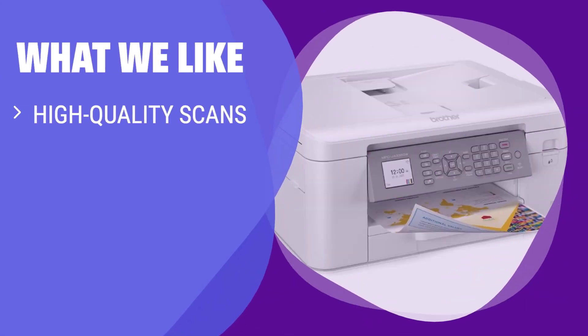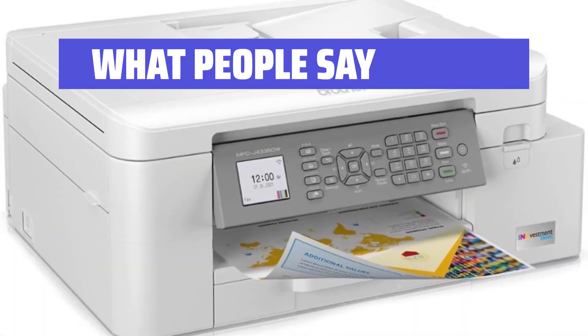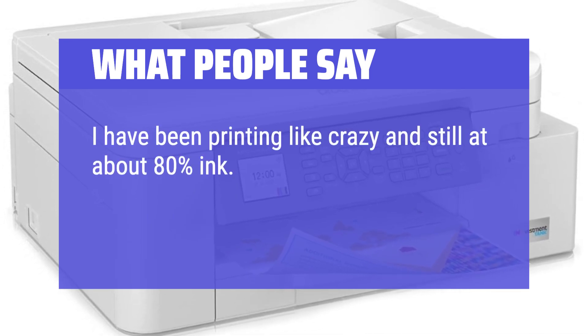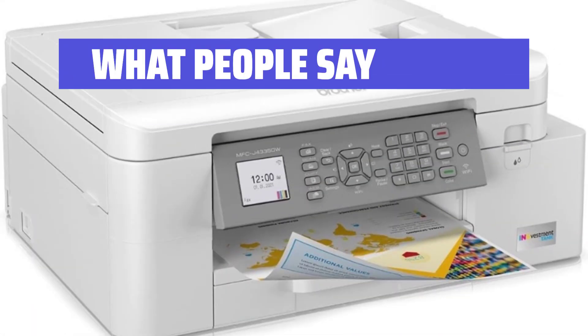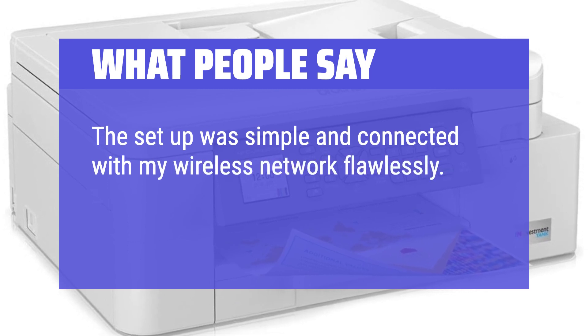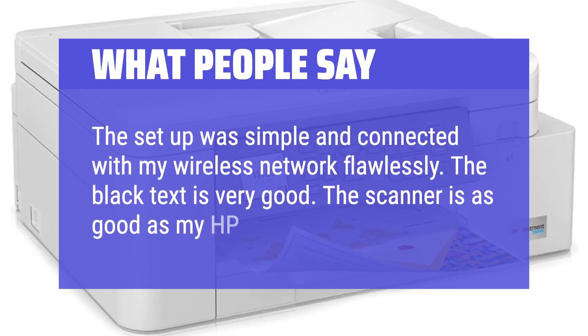What we like: if you need a printer for household use, this printer is the best choice. It produces high-quality scans and prints quickly for all your home printing needs. What people say: I have been printing like crazy and still at about 80% ink. I get the feeling my investment in this Brother printer would smoke any ink tank printer. The setup was simple and connected with my wireless network flawlessly. The black text is very good and the scanner is as good as my HP was.